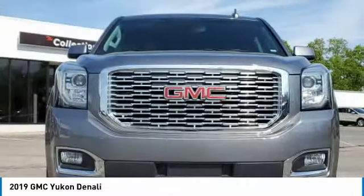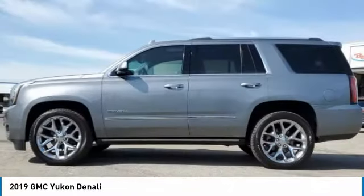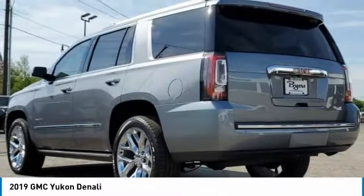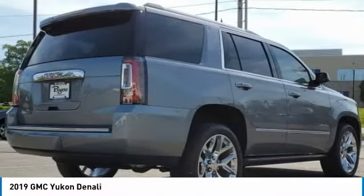The 2019 Yukon. Peace of mind comes standard with GMC's powertrain warranty and Yukon's 5-star frontal crash test rating. Boasting a Vortec 5.3 liter V8 with active fuel management and flex fuel, Yukon is agile and capable.